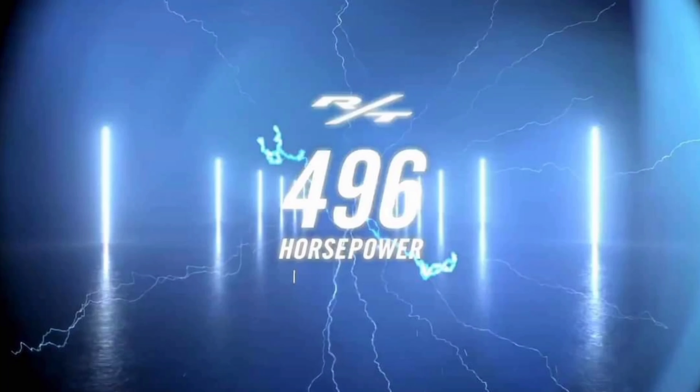The RT is coming out with 496 horsepower and 460 pound-feet of torque — I'll correct that on screen if I'm off. Zero to 60 in 3.4 seconds, which is pretty quick, and it already has numbers above the standard RT which is 375 horsepower.